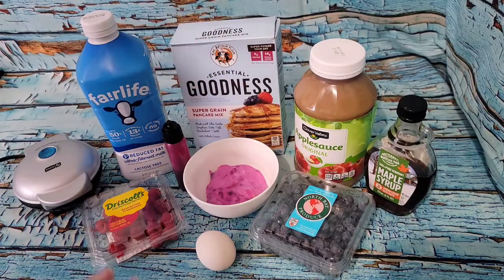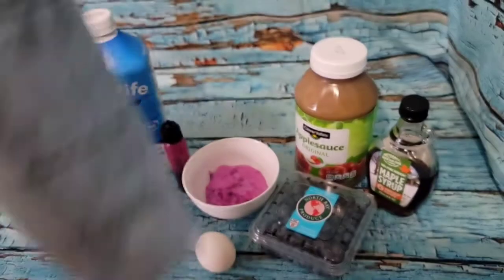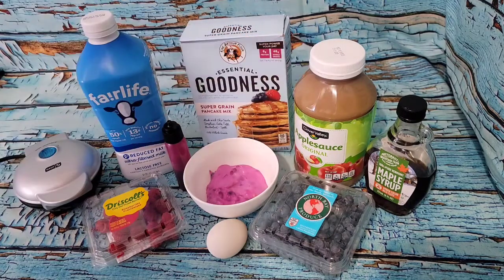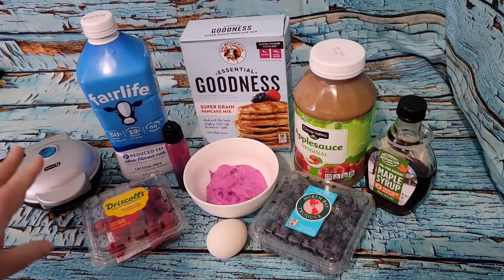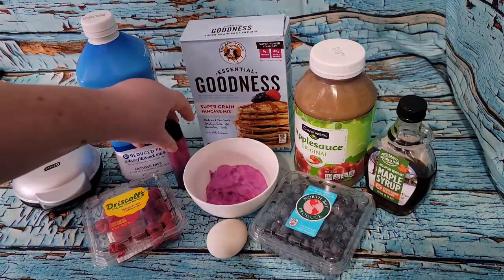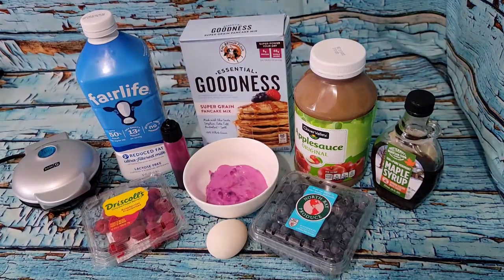The mix calls for egg, oil, milk, and mix, but I'm going to use egg yolk only, applesauce as my oil substitute, and two percent milk. I'll use my little Dash mini waffle iron to create the waffles, then layer them with the yogurt mix, top with fresh raspberries and blueberries, dragon fruit powder, and a couple tablespoons of Butternut Mountain Farm maple syrup. That will be breakfast.